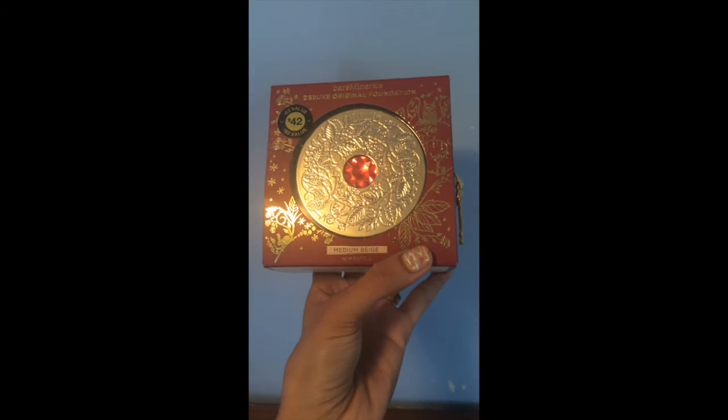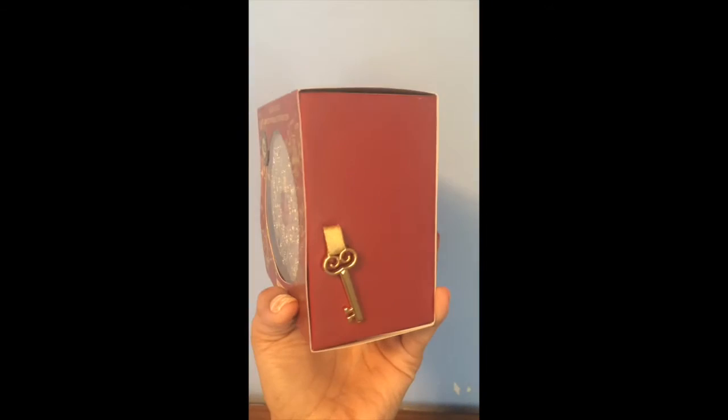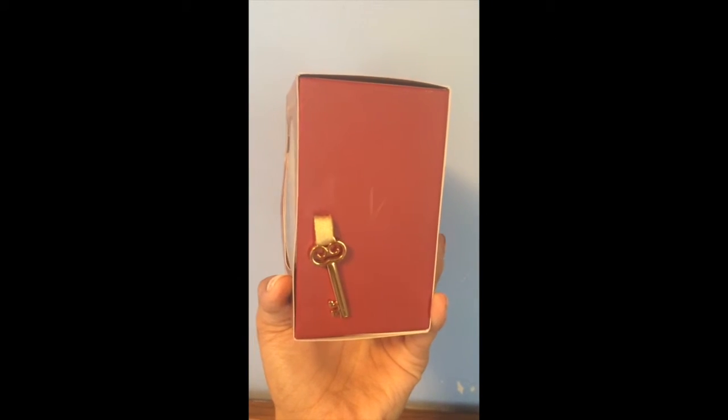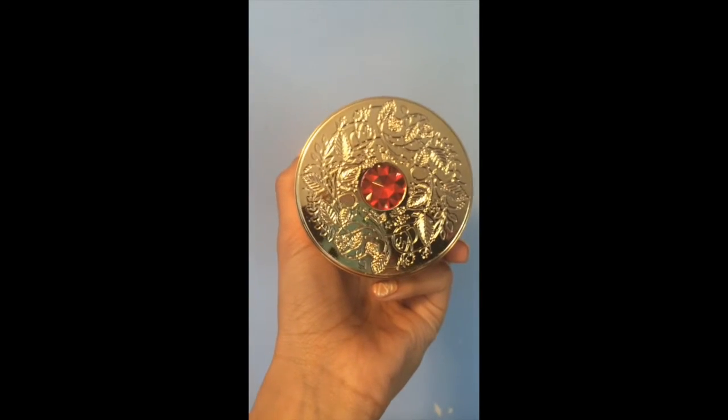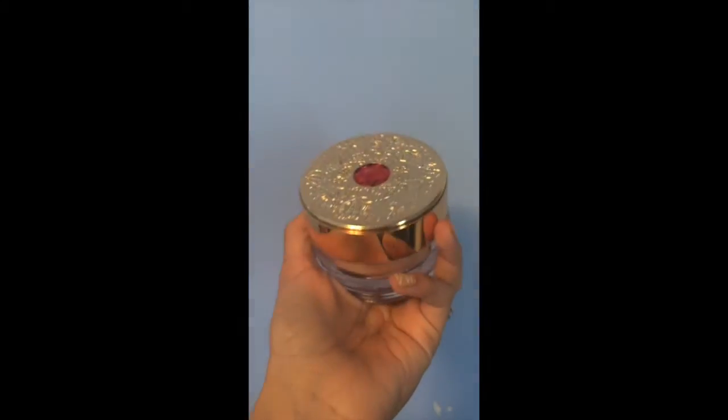We're going to be reviewing Looks Original Foundation from Bare Minerals and it comes in this beautiful package. The box itself has a key on it. It comes in a package that has gold on top and it looks like a red ruby on it. Have you guys ever watched Sailor Moon?